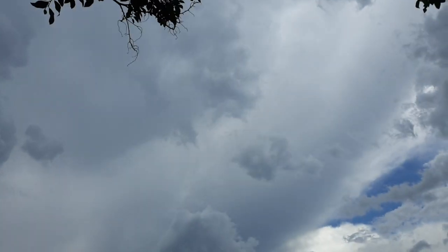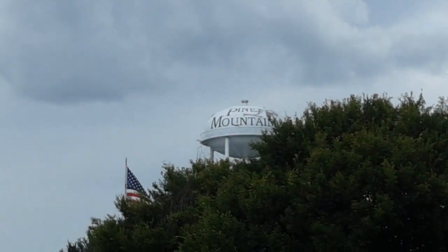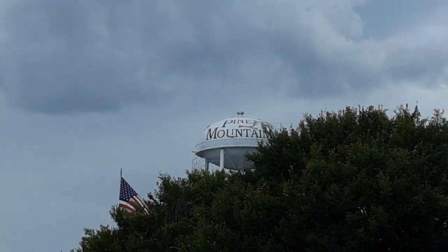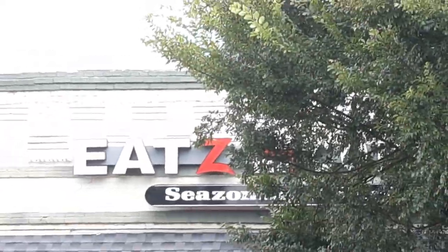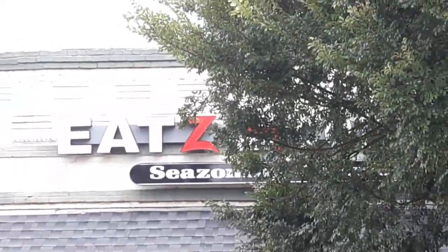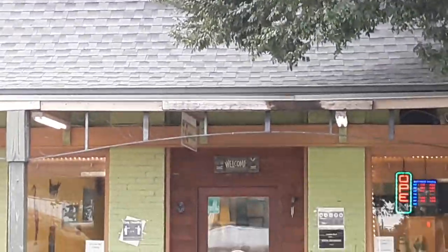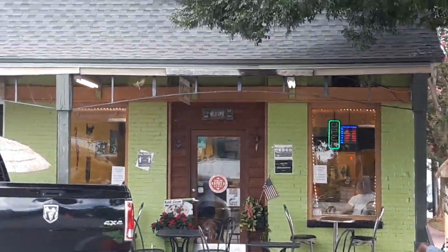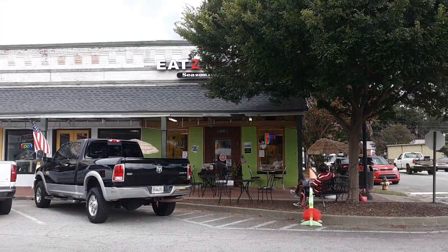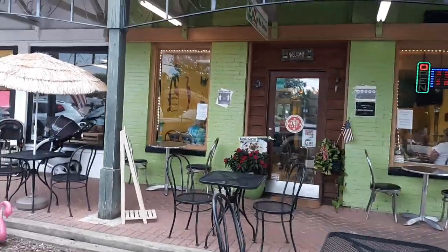Good afternoon from beautiful heaven on earth, Pine Mountain, Georgia. Today's adventure brings us to Eats on the Corner restaurant, right on the corner here in Pine Mountain. I'm about to have something really, really delicious from here. Let's go inside.